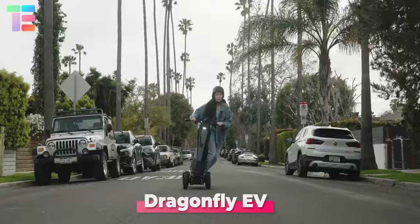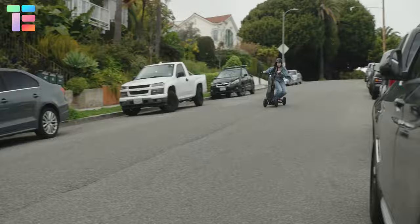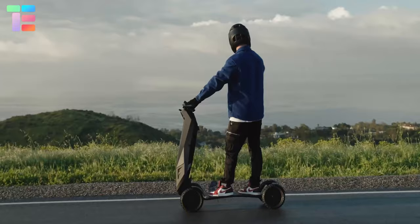Dragonfly EV — have you heard about an adventurous electric vehicle with 3D steering? It resembles a four-wheel scooter but boasts an incredible suspension system that provides a race car-like response and can tackle all types of terrain.